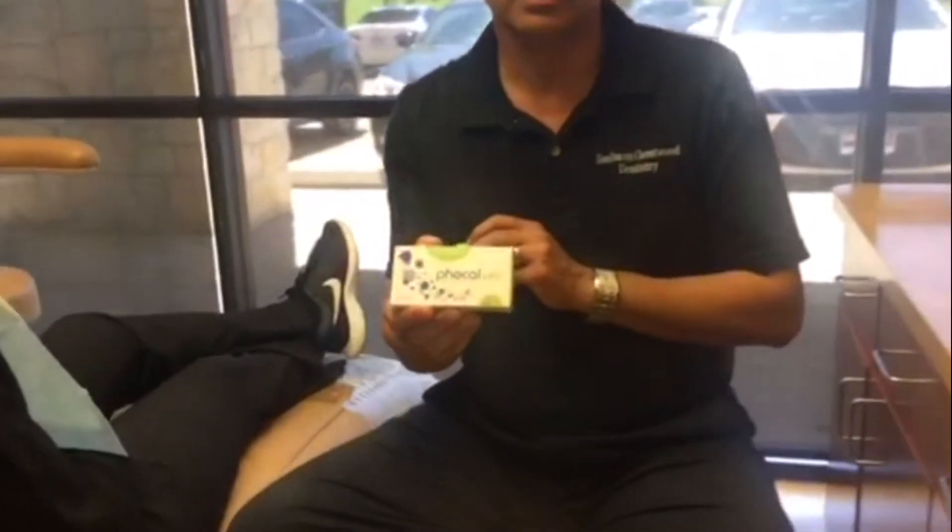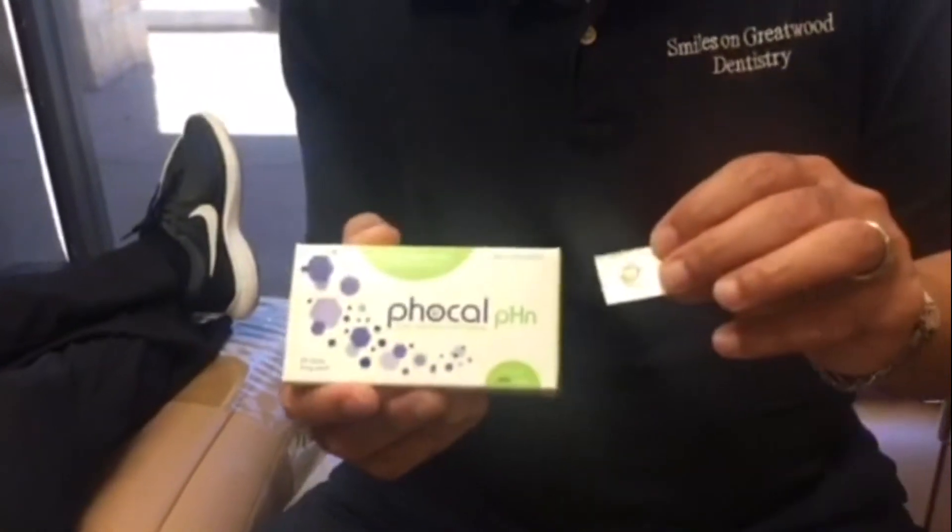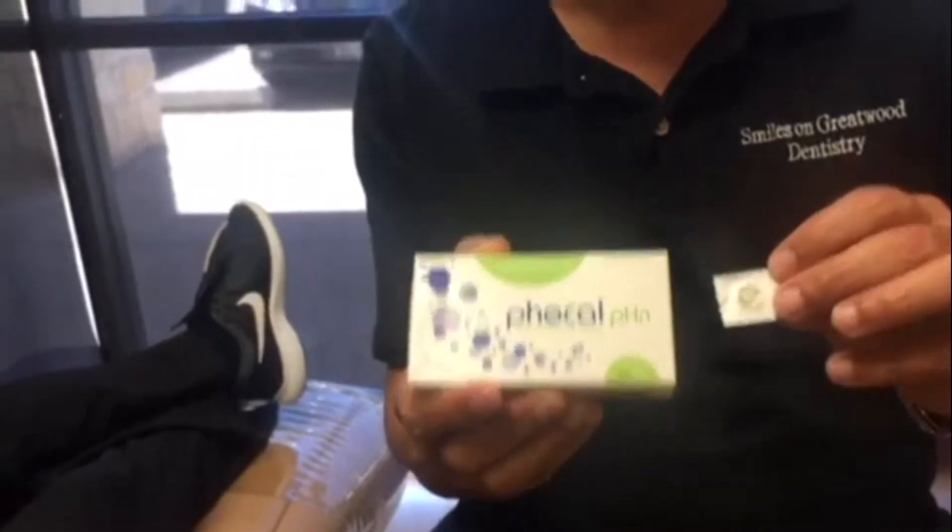It is called Focal Therapy. It is a very small fluoride disc. The purpose of using this is to work mainly on small cavities which are very small within the enamel.